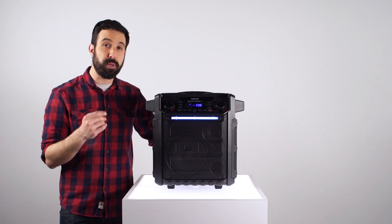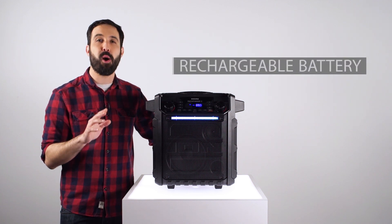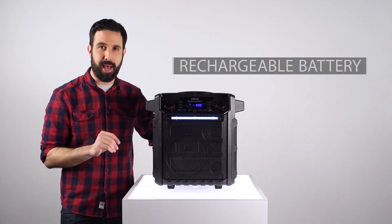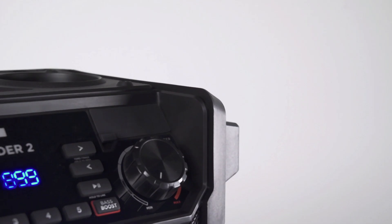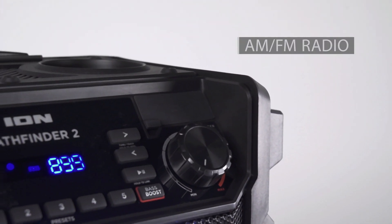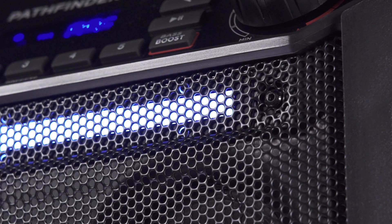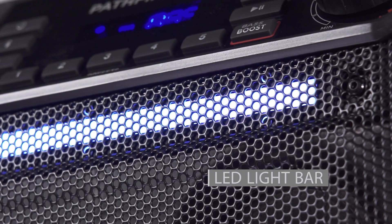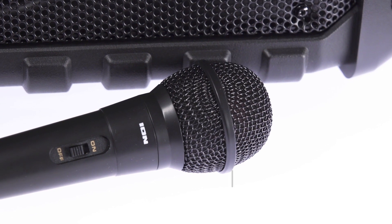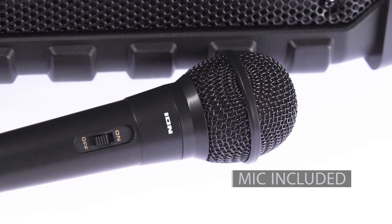Pathfinder 2's built-in rechargeable battery provides power for 100 hours of non-stop action. Yes, you'll quit long before Pathfinder 2 does. There's an AM/FM radio with 10 presets so you'll never miss the game, and an LED light bar that provides festive multi-color illumination.